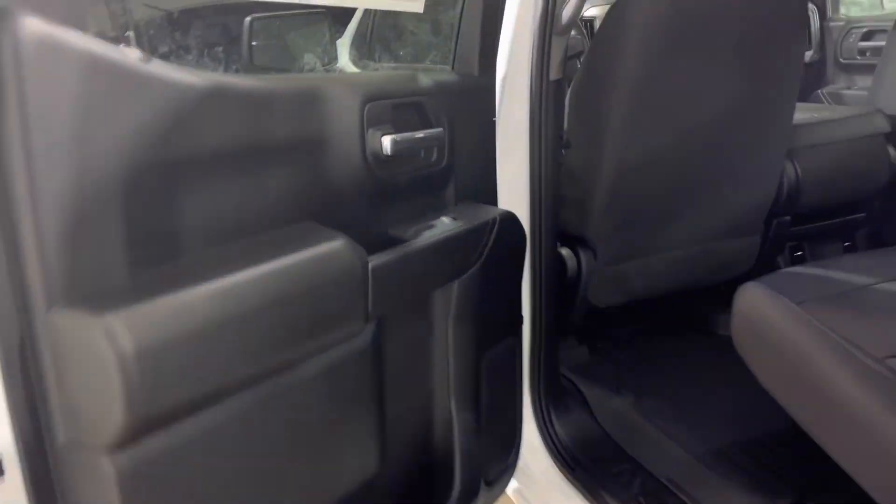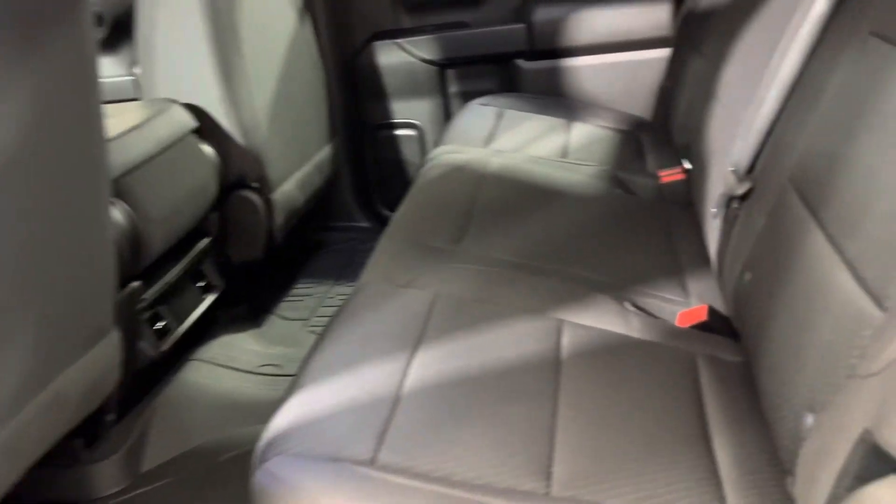Moving into the rear of the vehicle, you can see a nice large spacious spot for three.